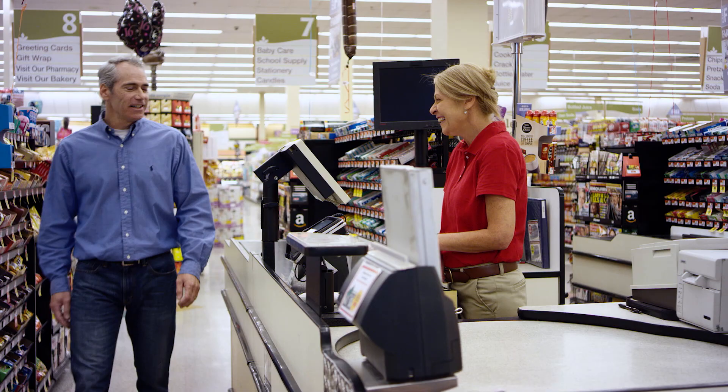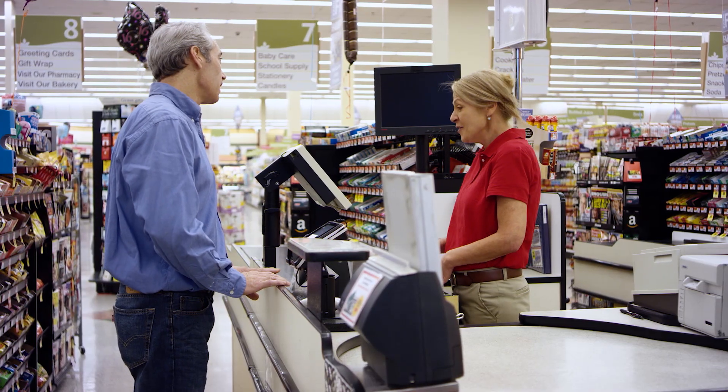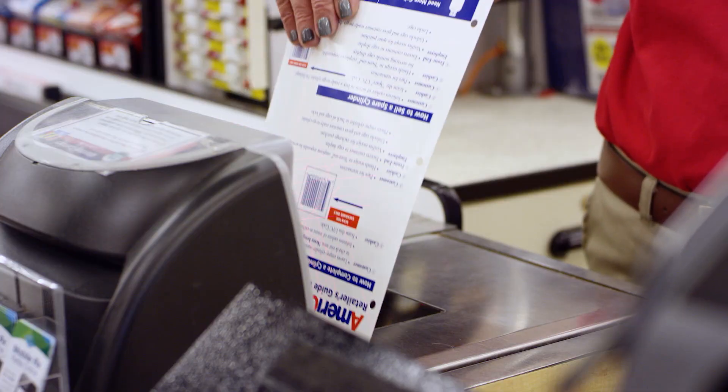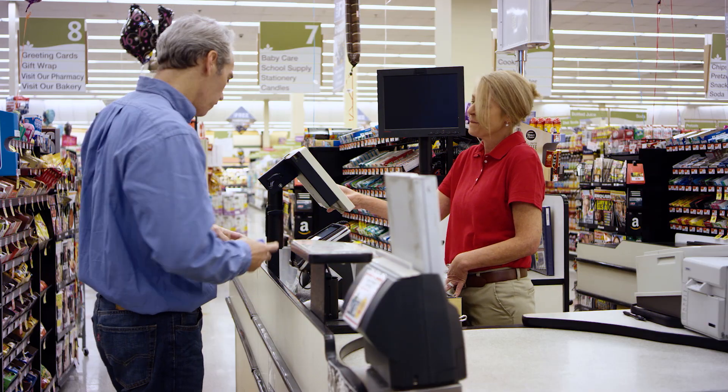Customers will typically request and pay for their Amerigas cylinder in the checkout line or at the store service counter. The cashier or service associate should ask whether the customer would like to exchange a cylinder or buy a new cylinder without making an exchange. The cashier or service associate will have an Amerigas UPC scan code or other store code for a cylinder exchange and one for cylinder purchase readily available so that the cylinder can be paid for at the register or service counter. This procedure may differ from store to store, so make sure to check with your store manager for any specific instructions.